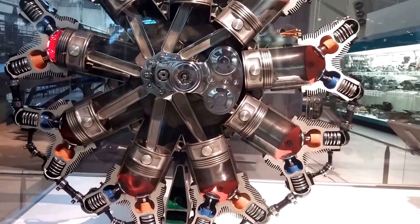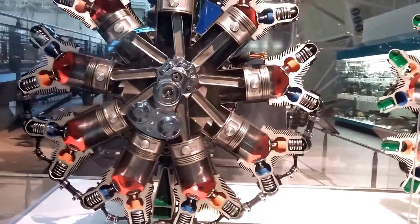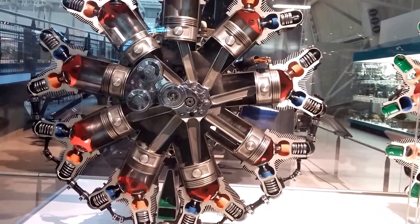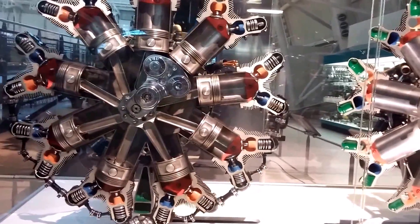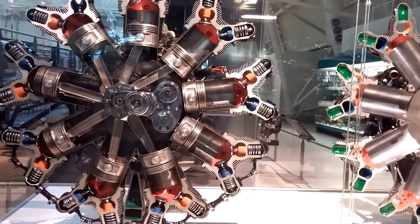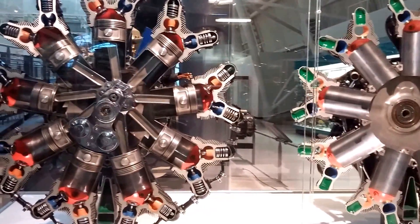The air and gasoline mixture enters the cylinders during the intake stroke through the blue-colored areas. The mixture is next compressed by the piston and ignited by the spark plug. Combustion takes place in the red-colored chamber, heating and expanding the gas mixture and driving the piston toward the center of the engine.